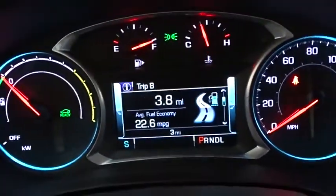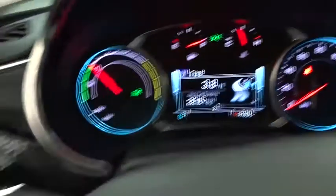Rear defrost, front-wheel drive, MP3 player. This isn't just a vehicle, it's an experience. So stop in for a test drive today.